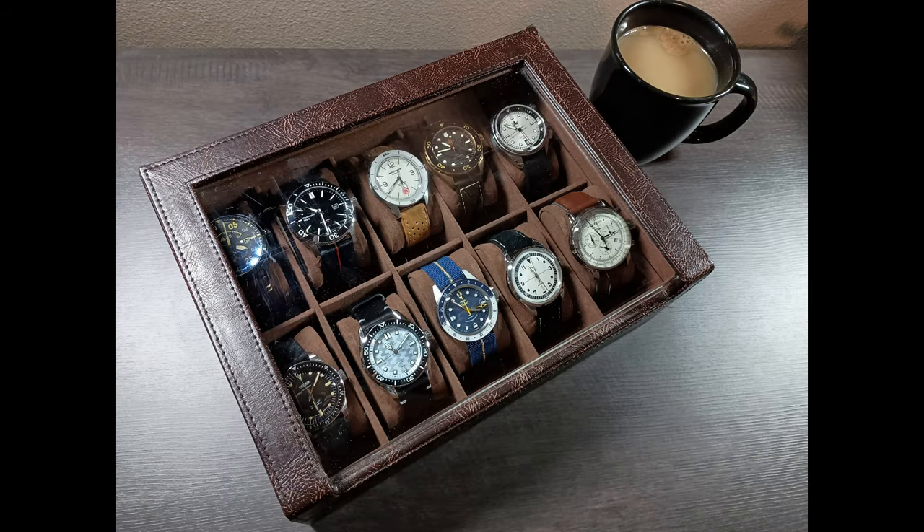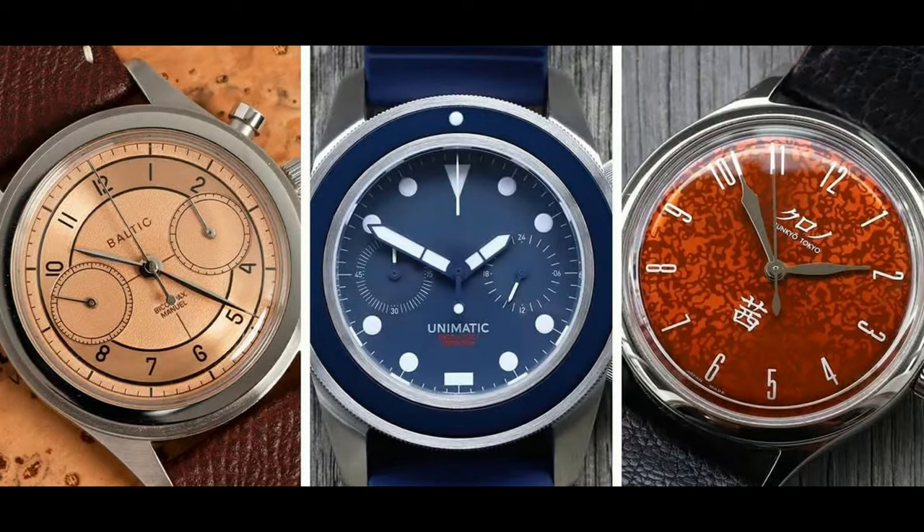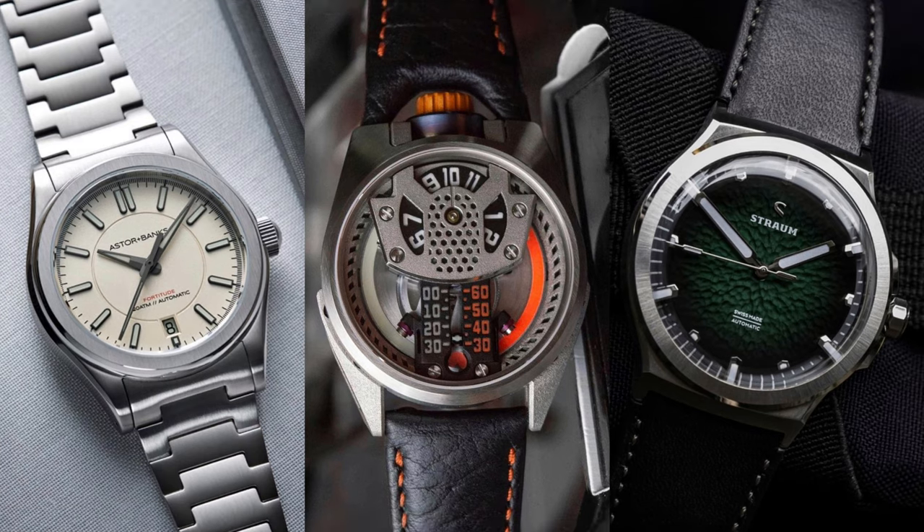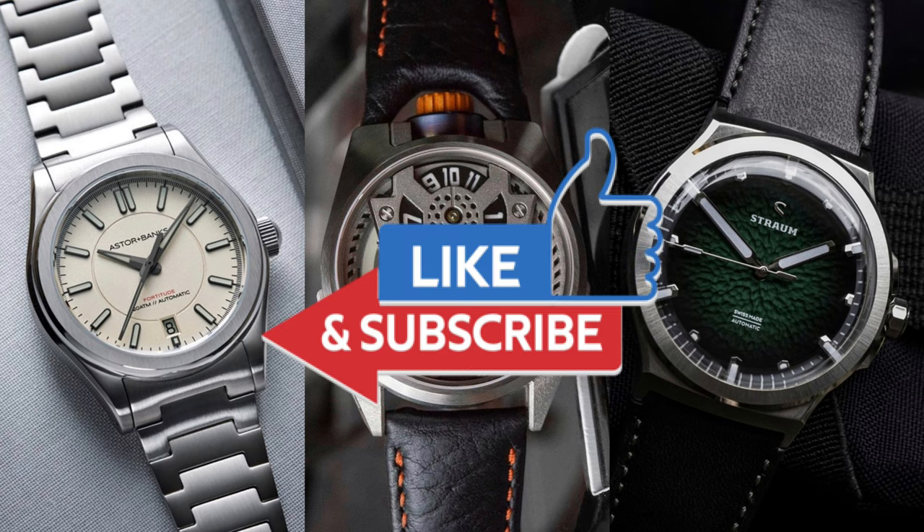That brings my microbrand collection to a close. Let me know if there is a brand I should try out in the comments below — I would love some insight if you've experienced a watch brand that checks all the marks. I know that your time is valuable, so I appreciate you watching, and if you're so kind as to give me a like or subscribe if you enjoyed the video, I would be appreciative and encouraged to continue. Thanks for tuning in to the madness that is microbrands.